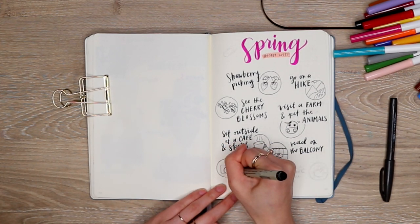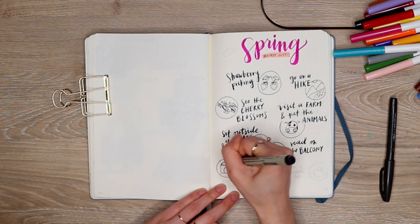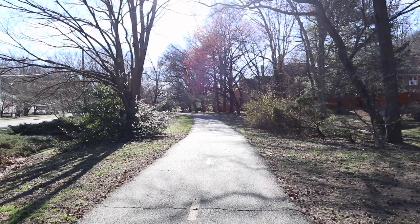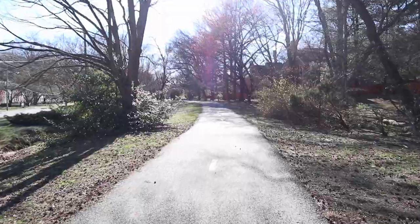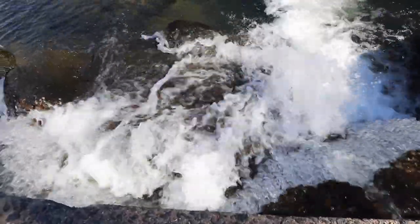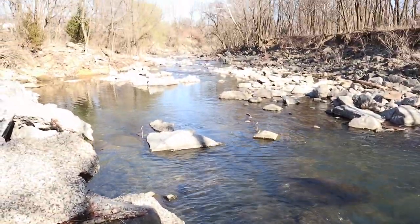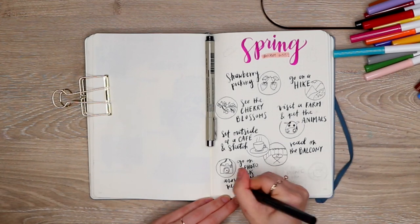The next thing on my list is to go on a photo walk in the neighborhood, and this is something I've already done — so here are some clips from that. I'll show you how I keep track of the things I've already done on my bucket list in a little bit. I love that this is something you can do more than once because there's always gonna be something new blooming and something new to look at.